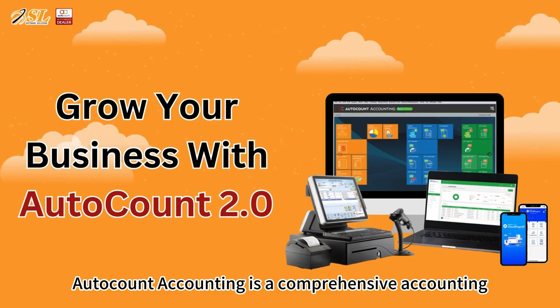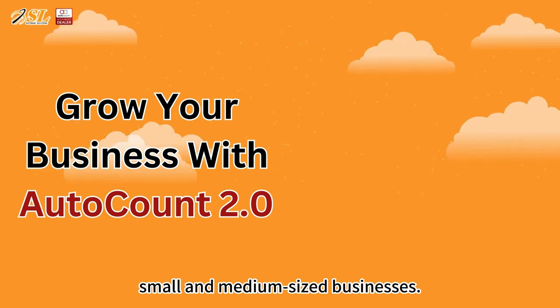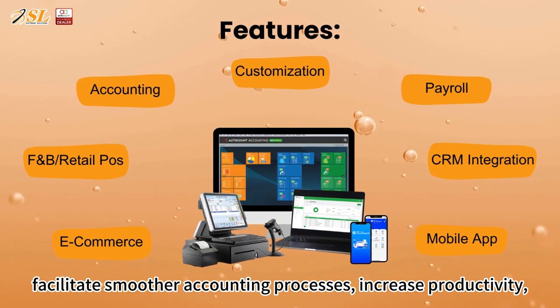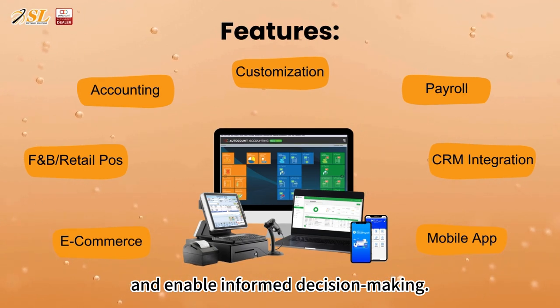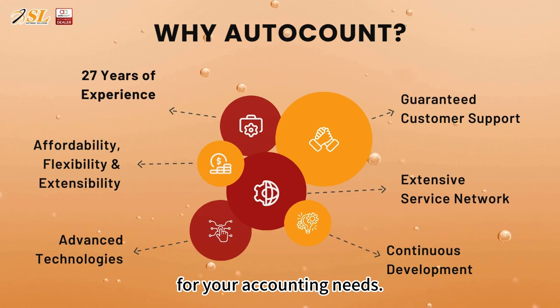AutoAccount Accounting is a comprehensive accounting and financial management software designed for small and medium-sized businesses. This powerful software offers a multitude of features that can facilitate smoother accounting processes, increase productivity, and enable informed decision-making. Let's explore why you should choose AutoAccount for your accounting needs.